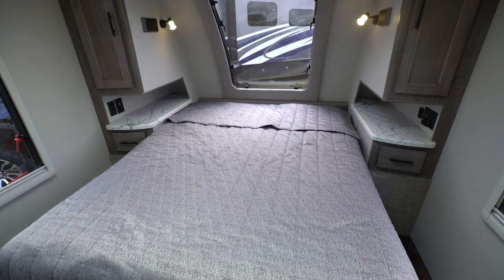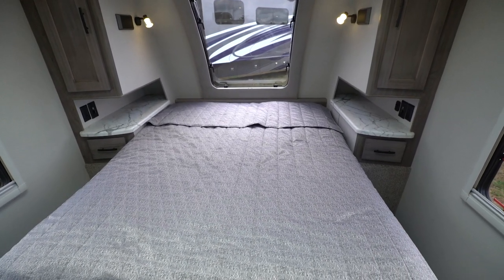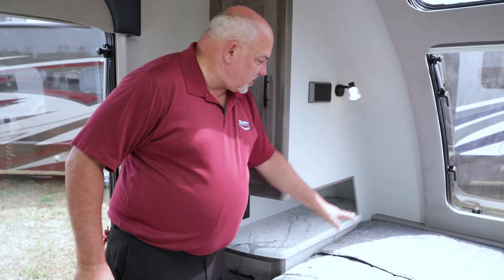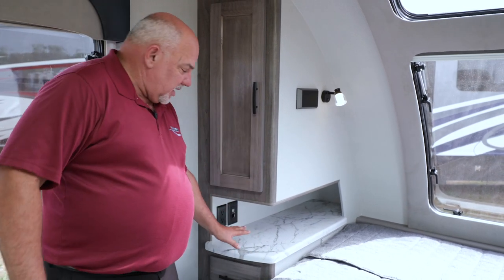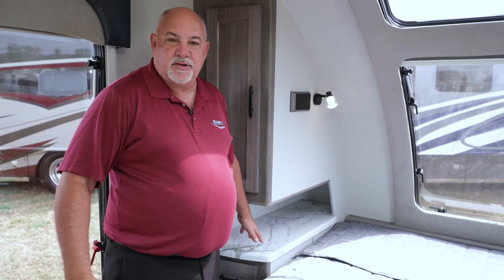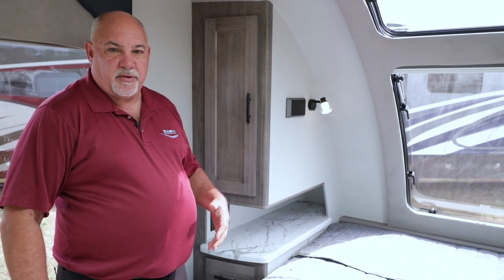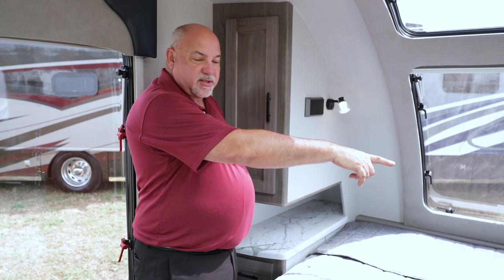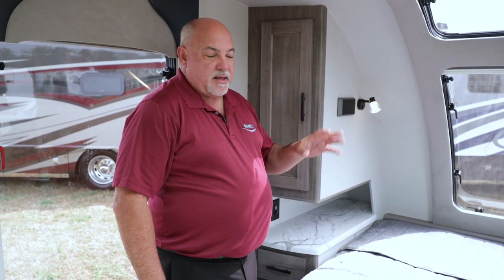This also has a 60-by-80 Serta innerspring mattress queen bed that is actually residential size — 80 inches long, not 74 — so you can use fitted queen sheets on this bed. You'll also see that we've notched this area here so when you're sleeping you're not against the wall; it gives you an area to put your tablet, cell phone, or drink. Everybody has their own USB charge port, and you have 12-volt outlets as well as USB outlets to charge any type of device.